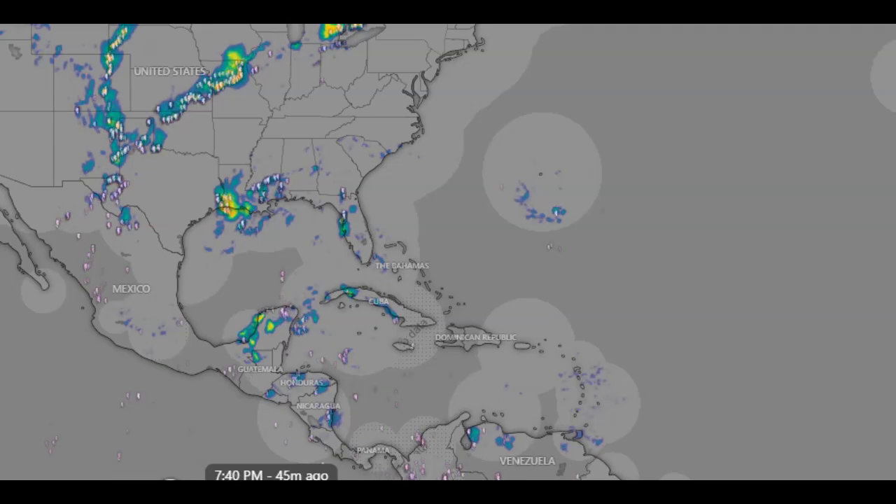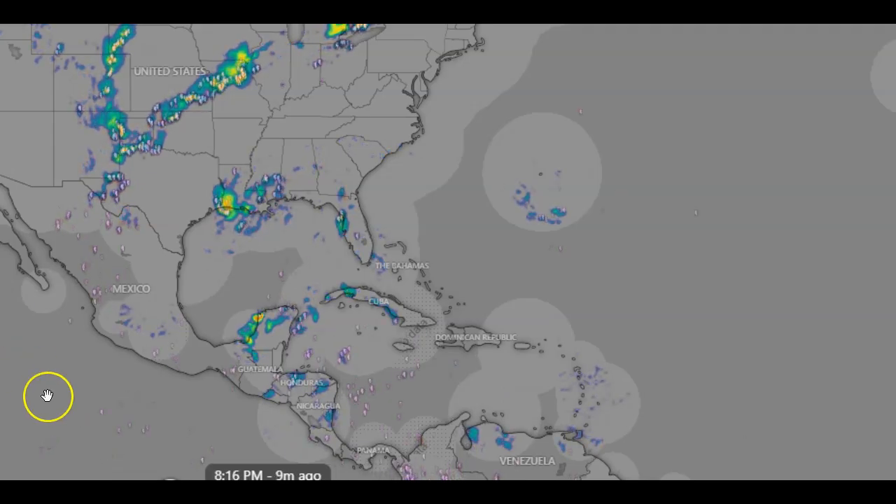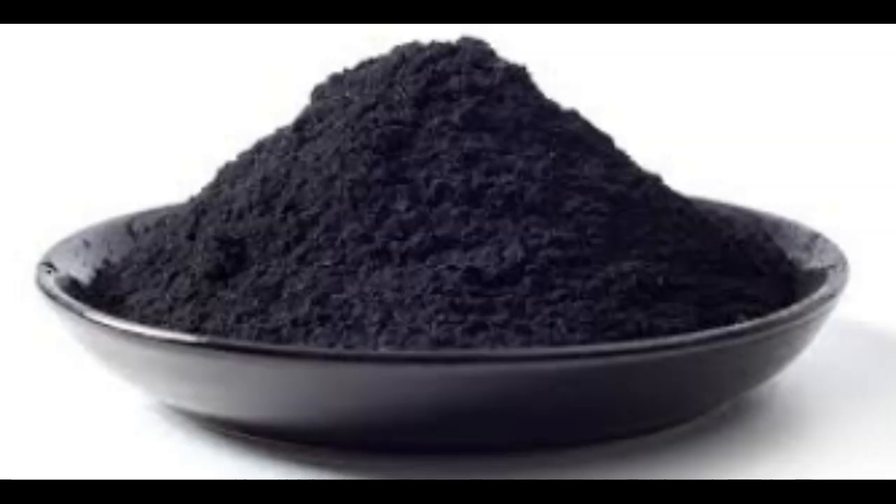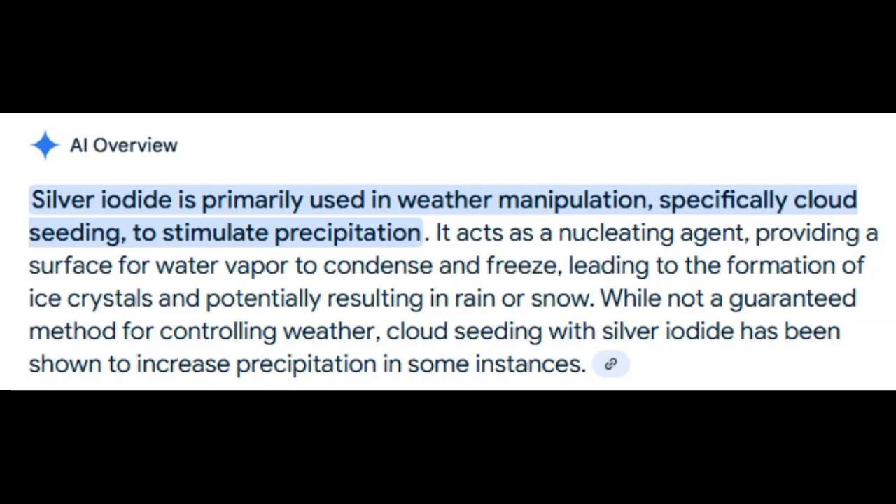Do you see any irregular-looking lightning? I see it everywhere. And what will we find? We'll find silver oxide. Why do I continue to tell you guys it's black? Because silver oxide is black. Why do I continue to tell y'all that's how they manipulate weather? Well, let's ask AI. Silver iodide, or silver oxide, is it primarily used in weather manipulation, specifically cloud seeding, to stimulate precipitation? It acts as a nucleating agent, providing a surface for water vapor to condense and freeze, leading to the formation of ice crystals and potentially resulting in rain or snow.